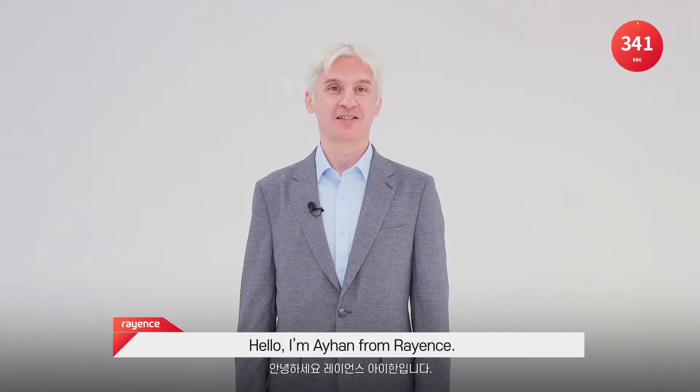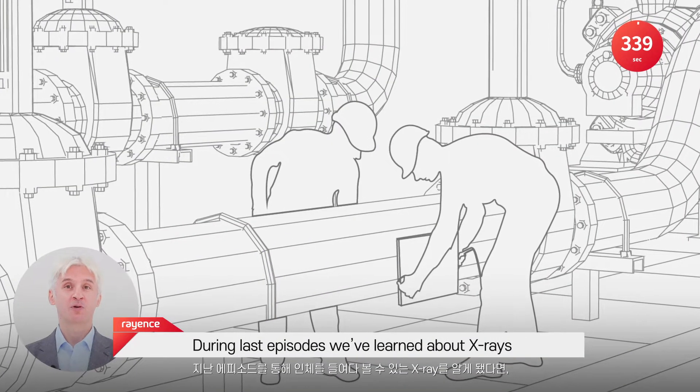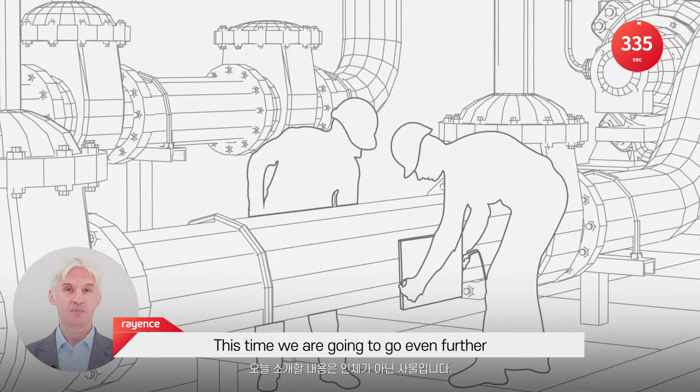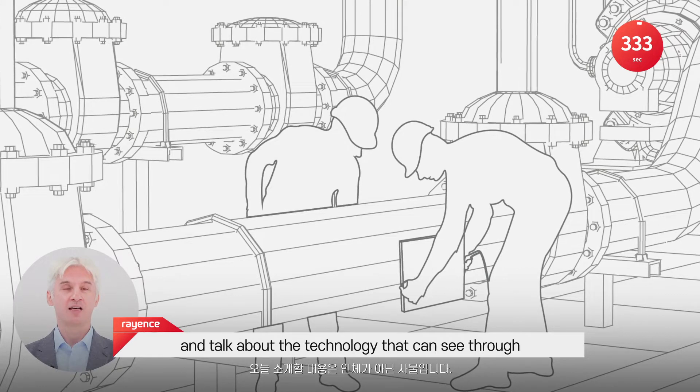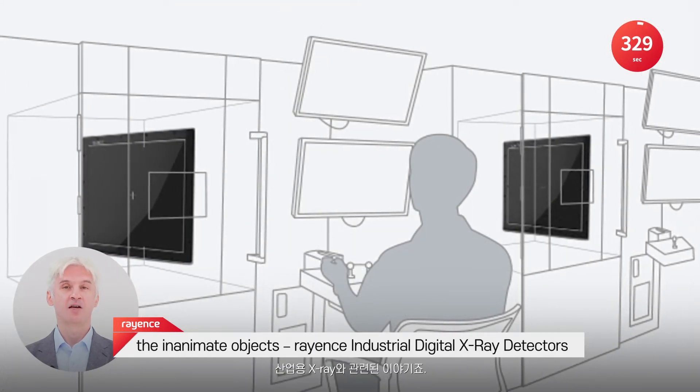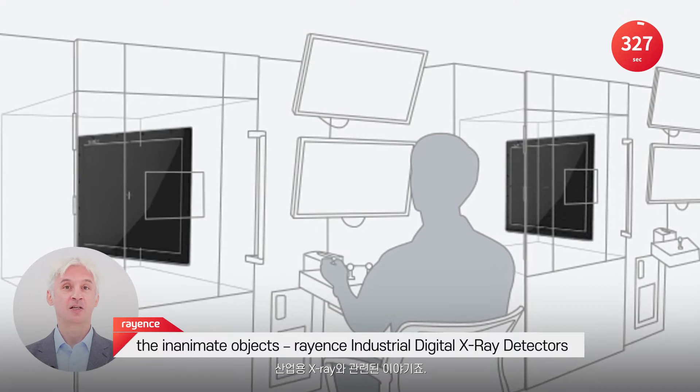Hello, I'm Ayhan from Rayance. During last episodes, we've learned about X-rays that can see through the human body. This time, we're going to go even further and talk about the technology that can see through inanimate objects: Rayance Industrial Digital X-ray Detectors.